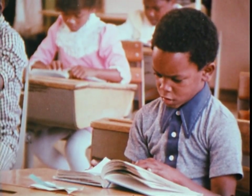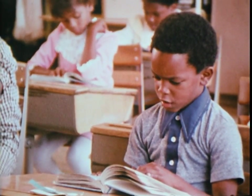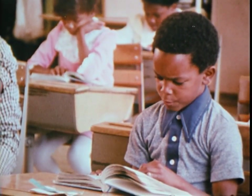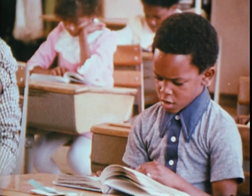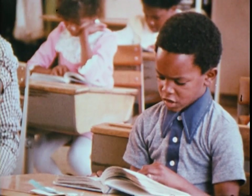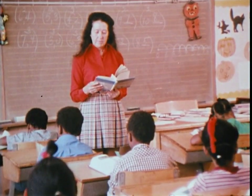Richard, like many other students at Brentwood Elementary School, has shown major gains in reading after studying with his computer tutor. For the past eight years, computer-assisted instruction in reading has evolved as a joint project between researchers at Stanford University and the teachers and students at Brentwood.